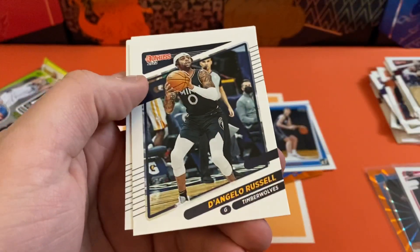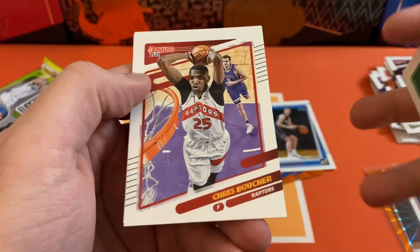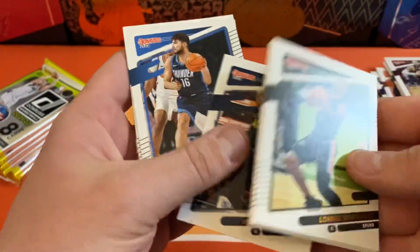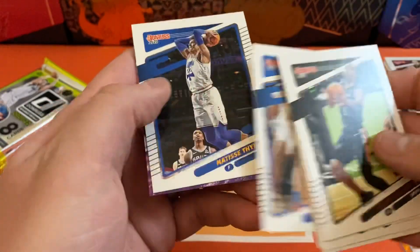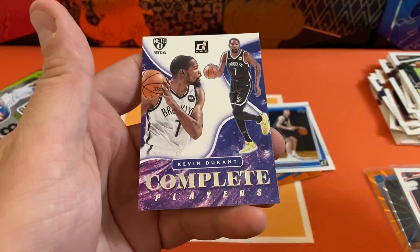Lonnie Walker, D'Lo, Enes Kanter, Chris Boucher, Donovan Mitchell, Ty Jerome, Matisse Thybulle. And we got a Complete Players insert — Kevin Durant.